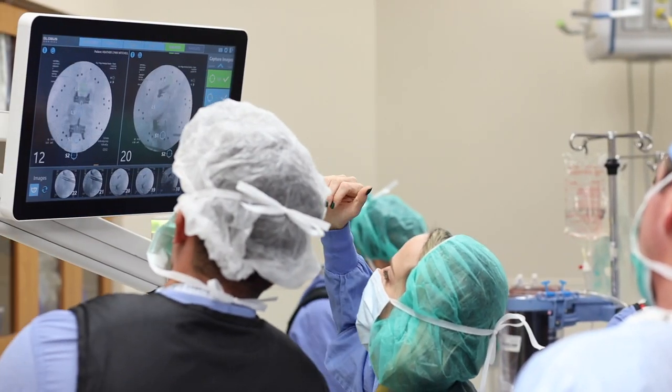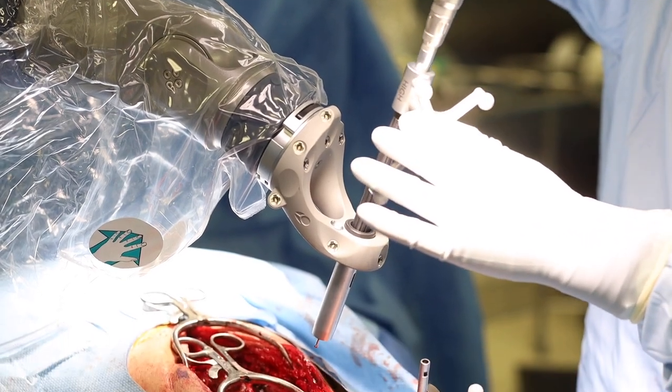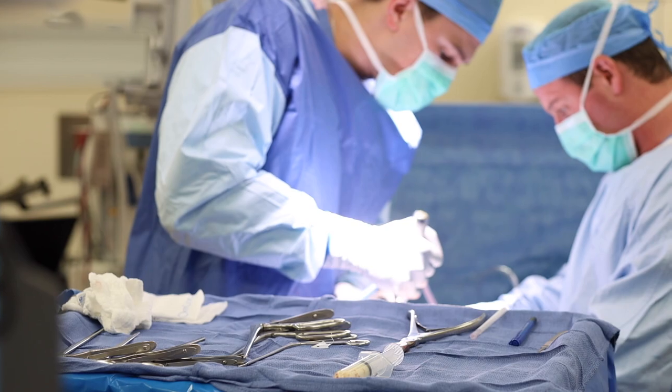Spinal robotic technology has improved rapidly over the course of time and is now decreasing operative time and increasing surgical accuracy, as well as helping to make spinal surgeries less invasive for the patient. This contributes to better surgery recovery outcomes, as well as faster recovery.